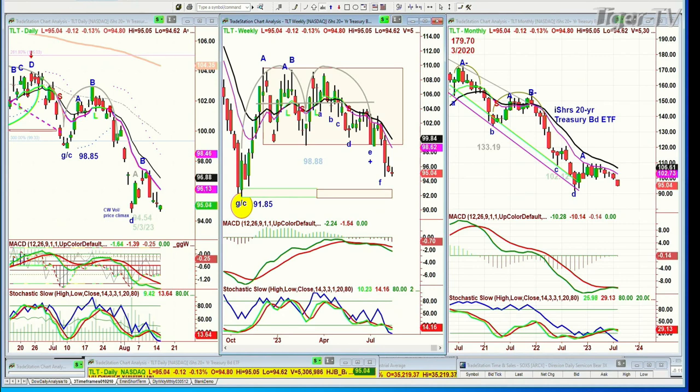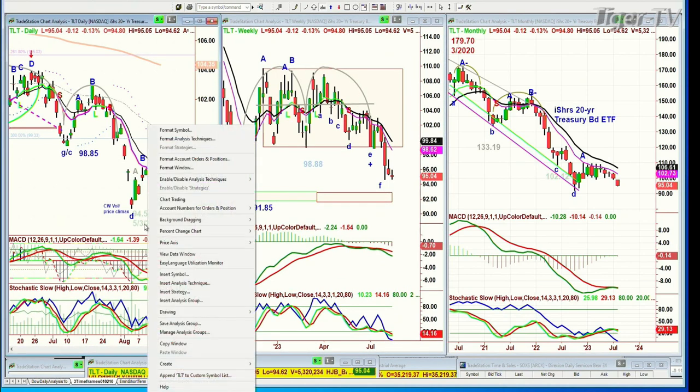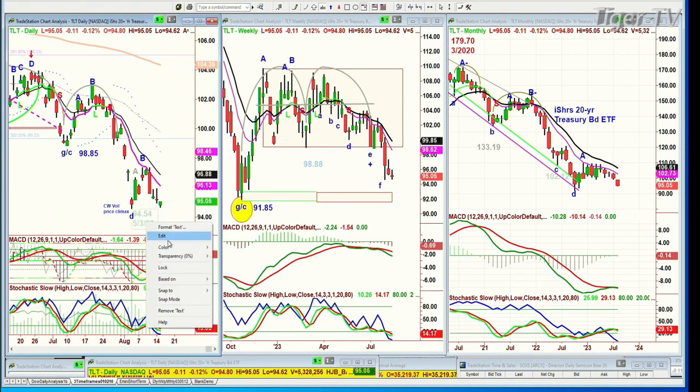$94.54 was the low on the 3rd — actually August, not May. Let me correct that. And today's low so far is $94.62.